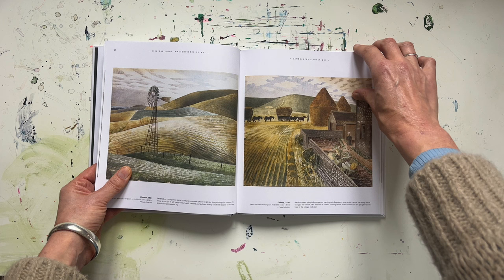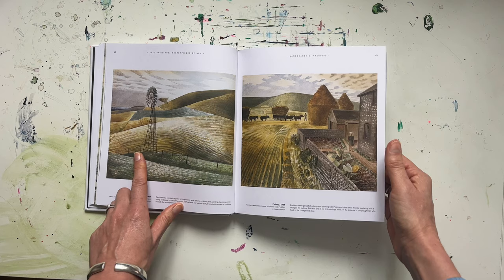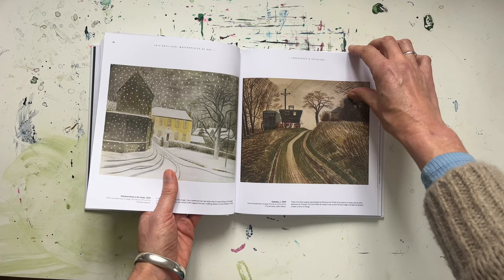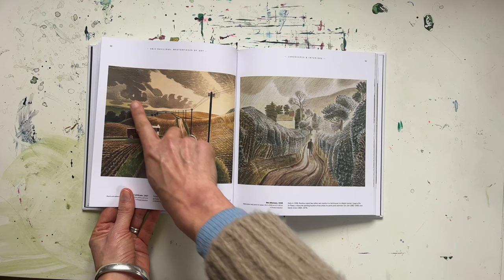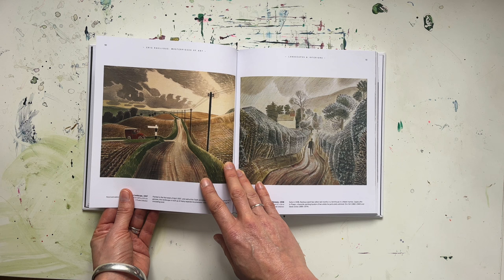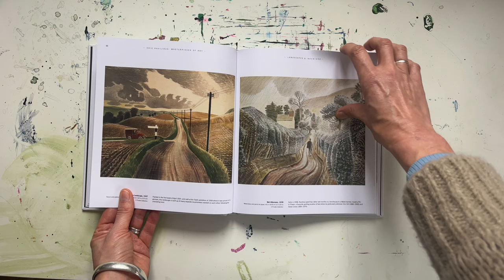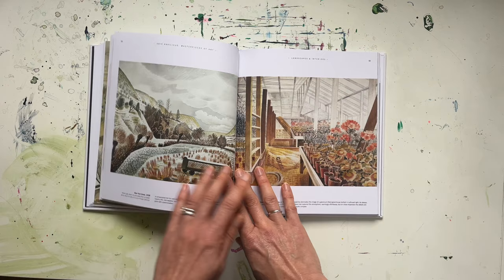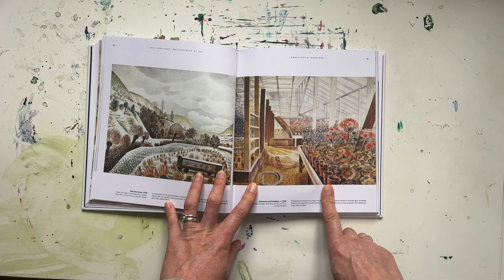There's so much movement in his work as well, not brought about by big gestural marks but by the undulations in the hills and the delicately waving tree branches. Some of those clouds you can almost feel them moving across the sky, and he's really captured the light so beautifully — you know exactly what kind of day it is, kind of a little bit chilly but lovely when the sun comes out, with mud everywhere. I just love this greenhouse interior too; I think it might be one of my favorites.